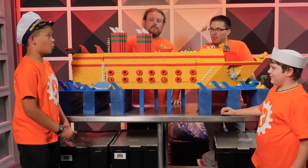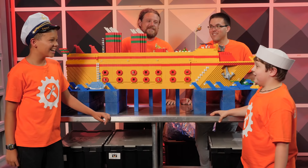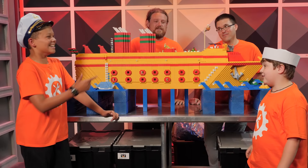This boat looks awesome and huge — it's literally as big as me. There's no way Izzy and Steven are gonna be able to take this baby out, especially with all the puppies.